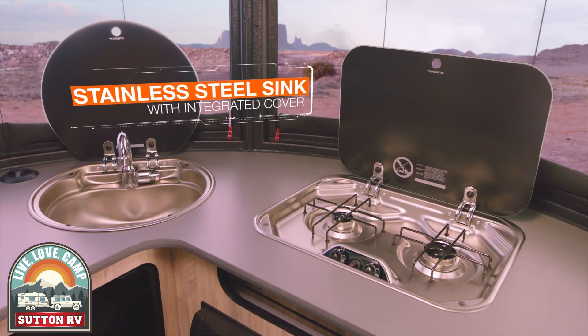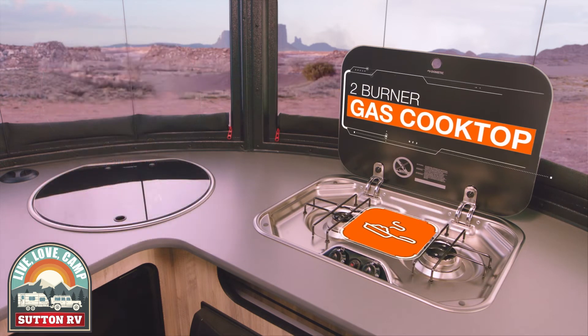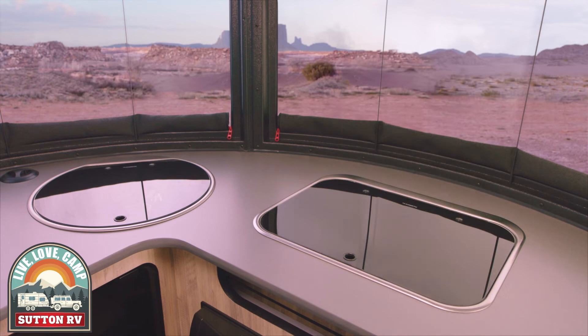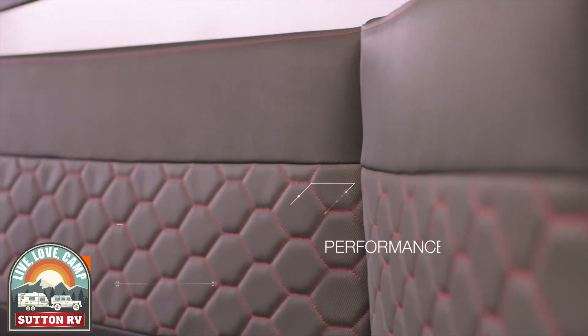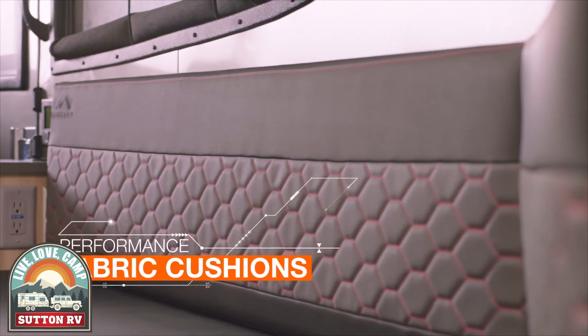In the galley you'll find all the amenities, ample storage and a fold-down sink with a tempered glass cover to maximize counter space. The dinette seating lets you enjoy your meals in comfort and style. The flame retardant, stain resistant Syntex marine fabric is as durable as it is modern.